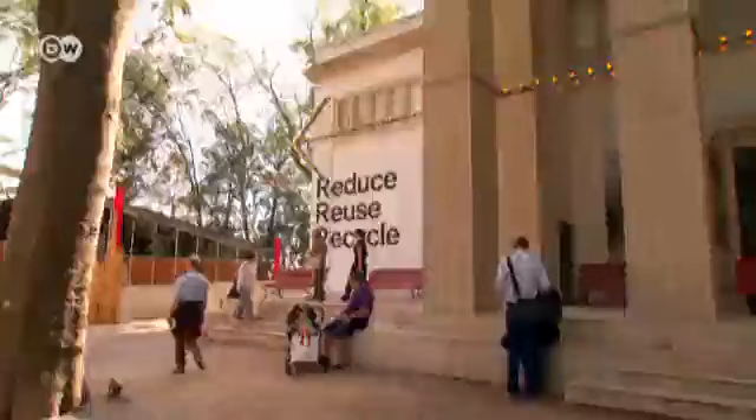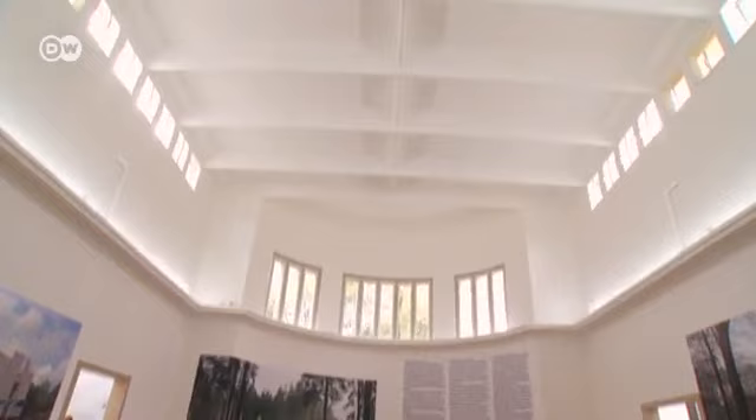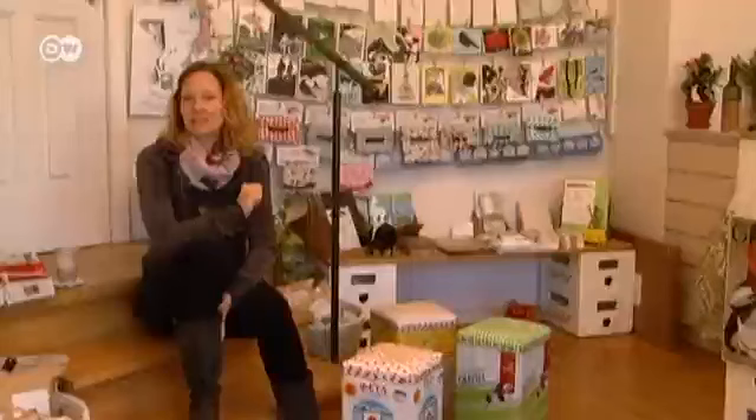The principle is nothing new, but reuse things. Nothing new, but redesign things. Reduce, reuse, recycle is also the motto of the German pavilion at the current Architecture Biennale in Venice. The idea is that rather than tearing down old buildings, they should be remodelled. Design with a clear conscience.